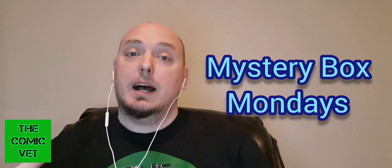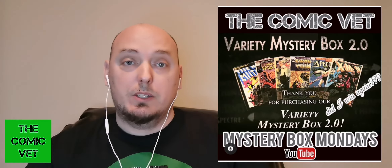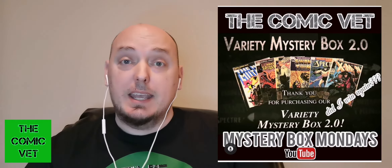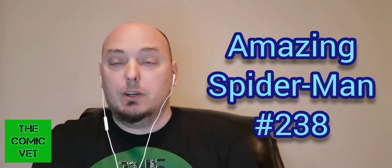Up next, we're going to talk about a book I won. For those unfamiliar with my channel, every Monday I have a Mystery Box Monday where I open different mystery boxes — I've been focusing mostly on Torpedo boxes, but I also open up other stuff. In one of my most recent ones, which came out March 1st, 2021, I hit. What I won was The Amazing Spider-Man issue 238, better known as the first appearance of the Hobgoblin.